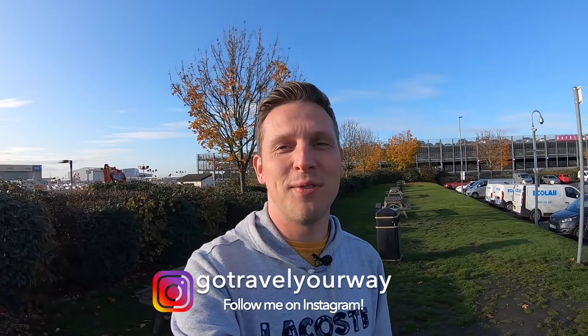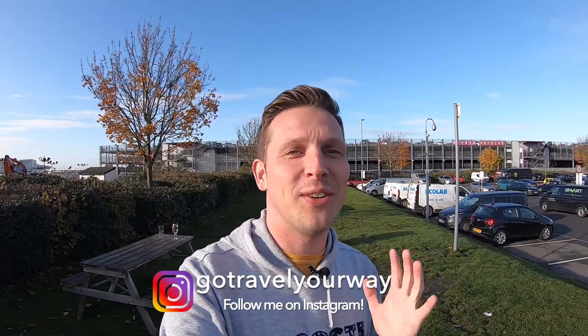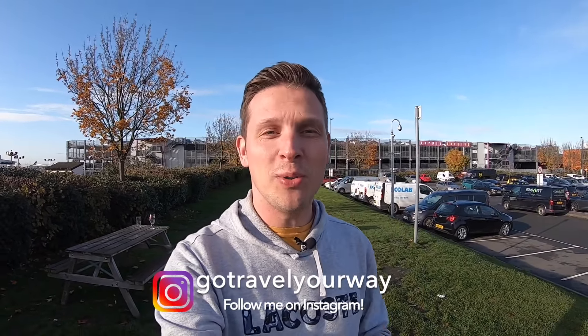Good morning from London Heathrow! Today I'm going to show you how to make the most of your time here at Europe's busiest airport. I'll share a few tips and tricks on how to make your time at Terminal 2 more fun and valuable. Let's go to the airport and find out.